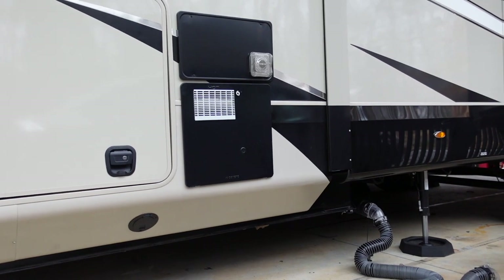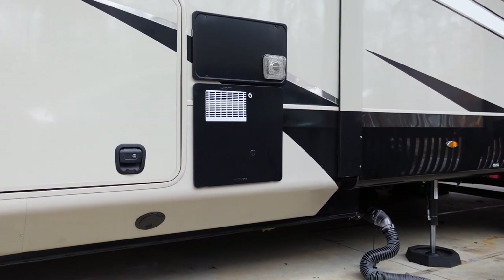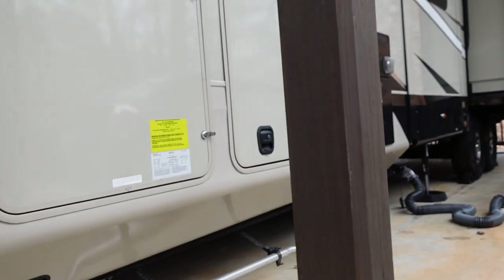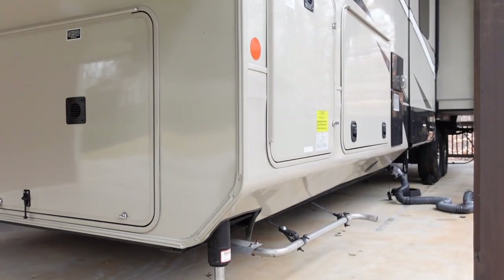This next feature is kind of a small detail but a nice selling point. Where the I-beam starts and drops down, Jayco takes the skirting and conceals the I-beam so it's not exposed. There are other brands doing this too, but I really like that Jayco chose to do this — it makes it look a lot more polished and finished off.